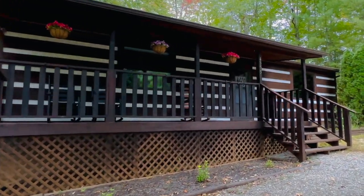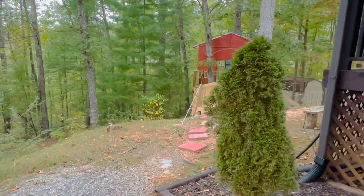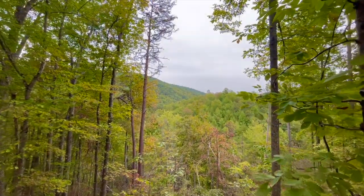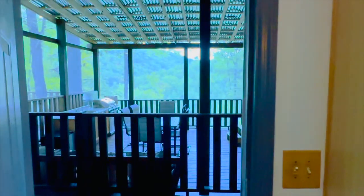Welcome to your sanctuary in the Smokies, an extraordinary retreat where elegance embraces wilderness. Imagine owning five acres of private paradise nestled in the Smoky Mountains in Bray's. Here, luxury meets timeless nature, all set against picturesque horizons.